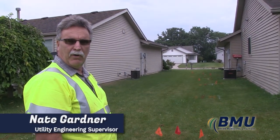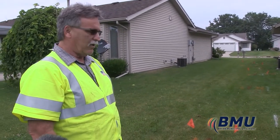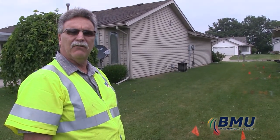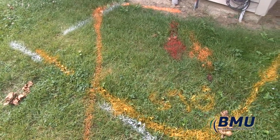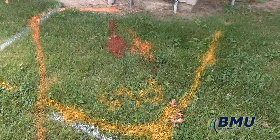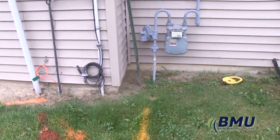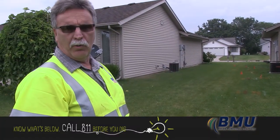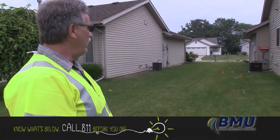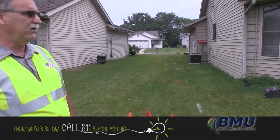Hello, I'm Nathan Gardner. I'm with Bryan News Utilities Engineering Department and we get a lot of questions every year about locating. A lot of people really don't understand, so we thought, being 811 day today, we would touch on a few things. A homeowner here has some stuff marked out — he called the 811 number and they come out and notify utilities to come mark their utilities.